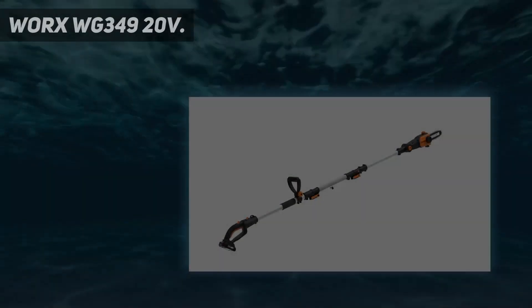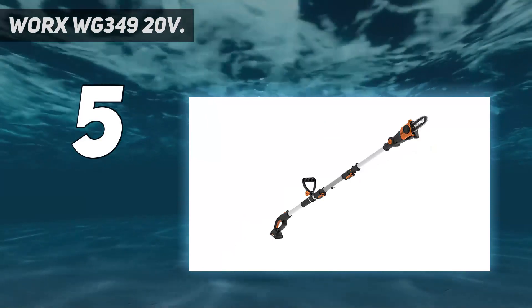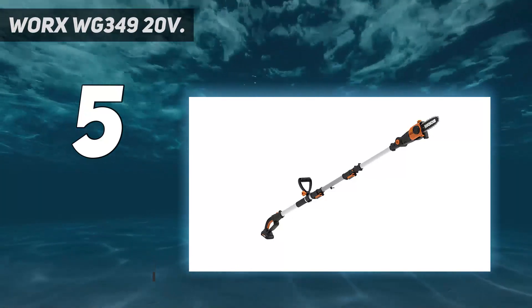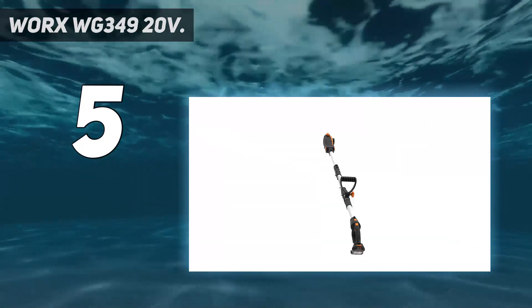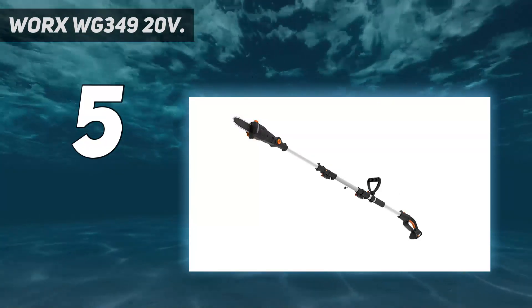Starting at number 5, the WORX WG-349 20V. This cordless pole saw is ideal for those with small to mid-size yards. Powerful enough to trim branches up to 6.5 inches in diameter, it boasts a telescoping pole that gives users a maximum working height of 13 feet. This saw also has an automatic chain tensioner and a chain lube system, and it weighs 8 pounds. Plus, it's budget-friendly and it offers a really tall reach. For occasional use on a branch or two, this tool makes a lot of sense.